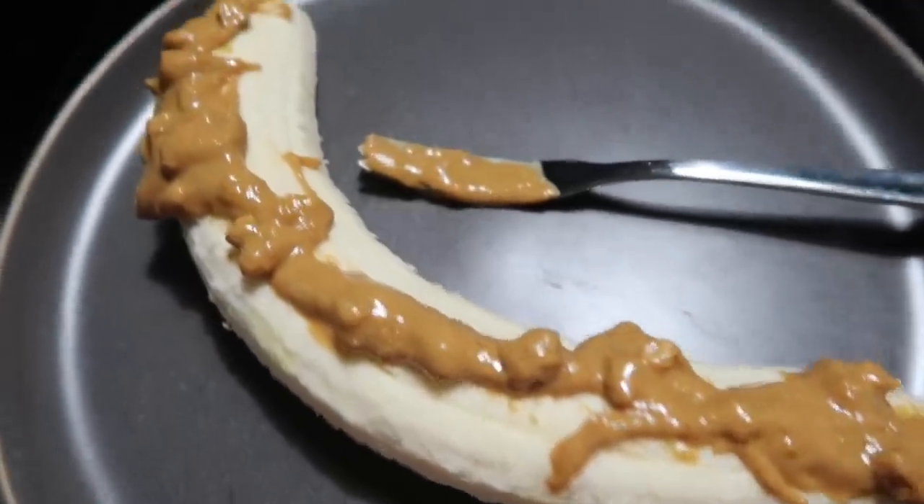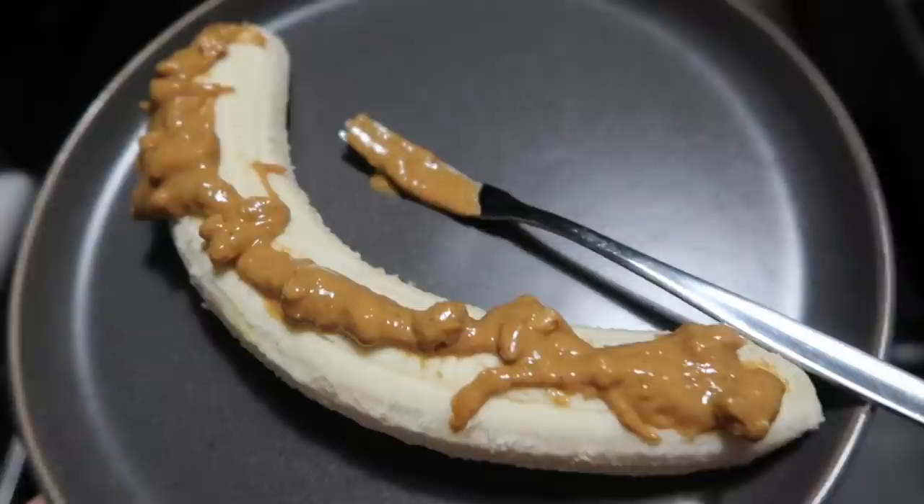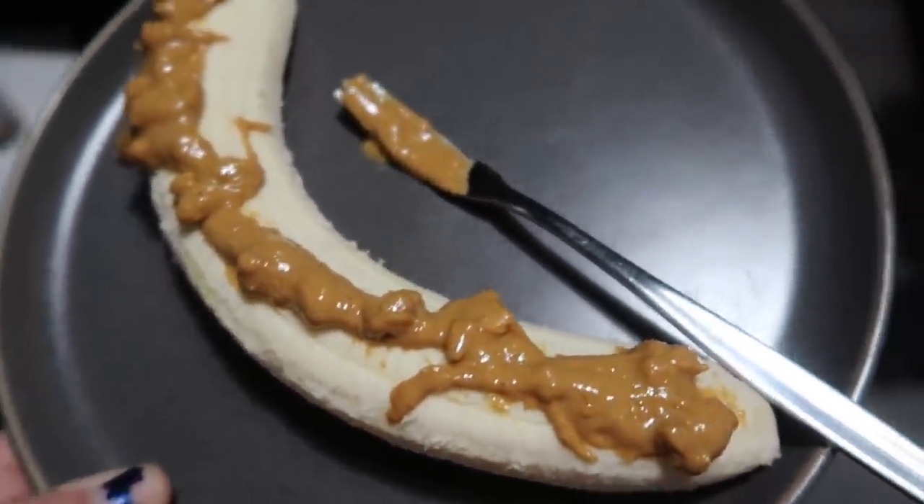Dessert tonight is banana with crunchy peanut butter. Simple yet absolutely delicious. If you've never had that combo — first of all, are you living under a rock? Second of all, try it right now.